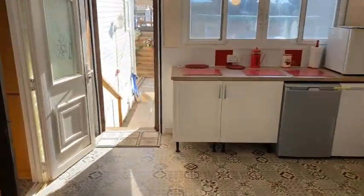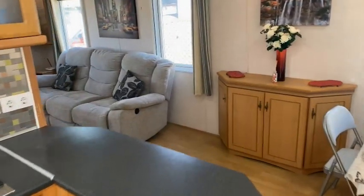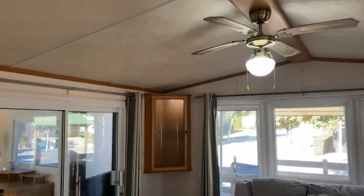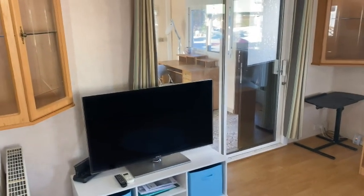Moving into the home itself, the first thing you see is a well-designed kitchen, followed by a lounge that looks nothing like the original Pemberton Lucerne. And like the side extension, it has a ceiling fan and aircon.